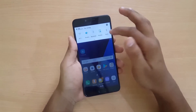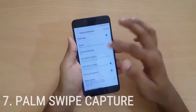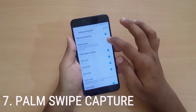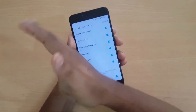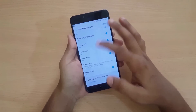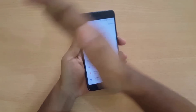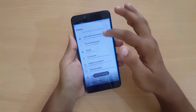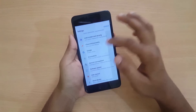Now we have another flagship feature: Palm Swipe Capture. Let me turn it on. There is also Smart Capture. When I swipe my palm across the screen, it captures a screenshot. You can also capture more of the screen — if I click on Scroll Capture, it captures the whole scrollable portion of the screen.